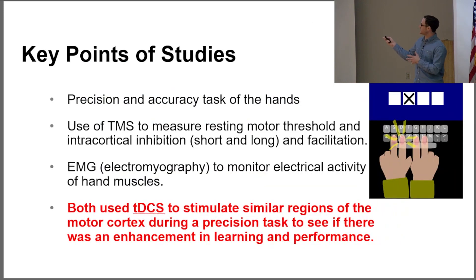The two studies were: one using a video game with both hands, and the other a keyboard task using the non-dominant hand, where a little X would pop up and you'd have to click the button as fast and accurately as possible. Both studies used the same measurement tools and instruments, with the overall goal of seeing if TDCS had an effect on improving motor learning in those tasks.